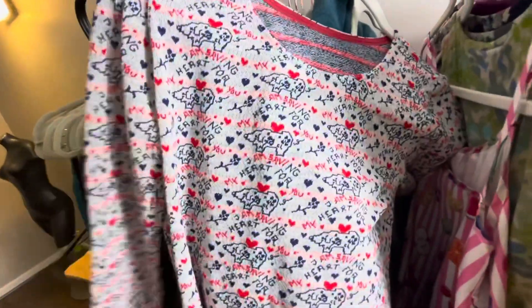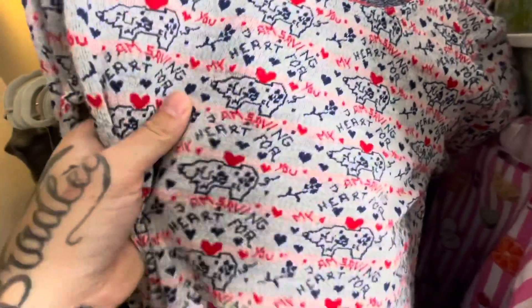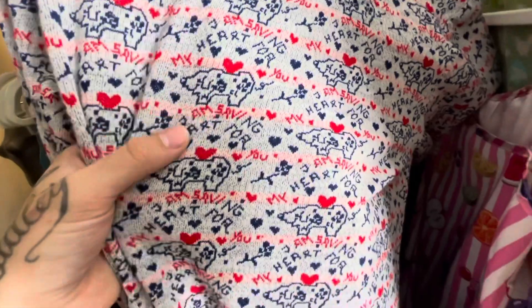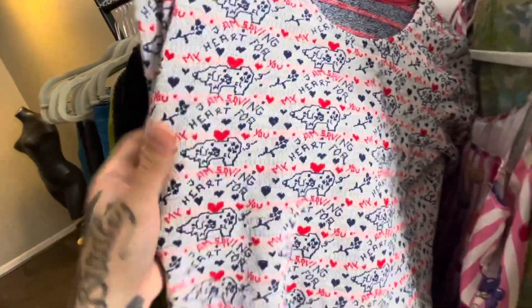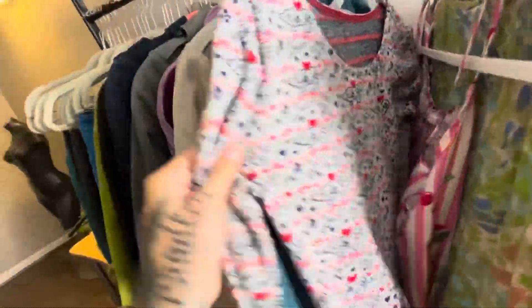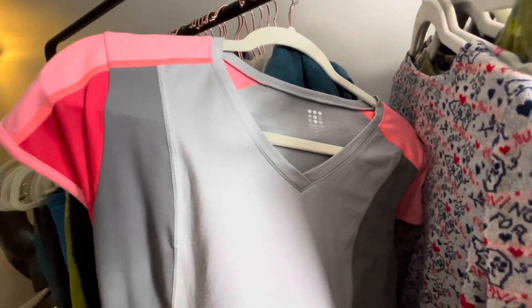This is cool — this is a 1970s thermal and it says 'I'm saving my heart for you.' How cute is that? Just very kitschy. It looks like a butt, but it's definitely supposed to be a dog. I'm really so immature.